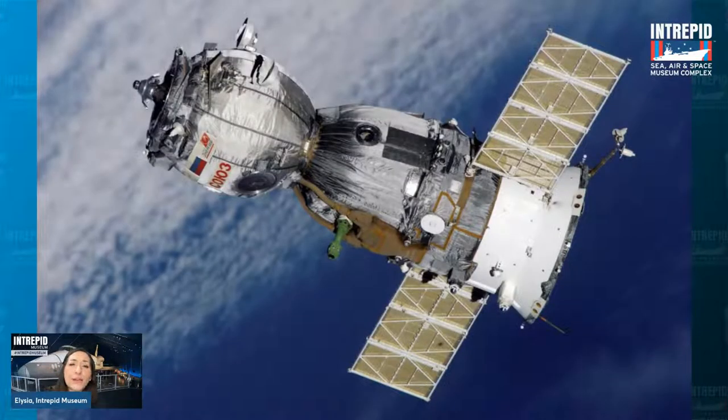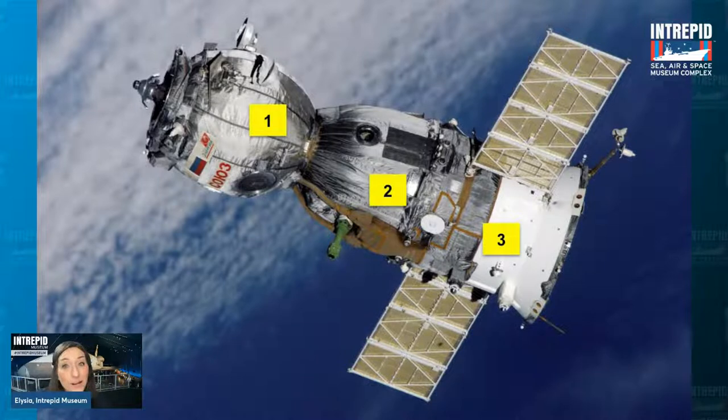There are three main parts to the Soyuz capsule. First, you've got the orbital module — that's the thing that connects to wherever you're going, like the International Space Station, so that's where it docks. Then you have the reentry module, the part that comes back home — probably the most important part — and that's the one we have in the museum. And then there's the service module, which has the heating and cooling machinery and all the electrical components to make everything run smoothly.